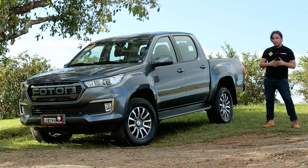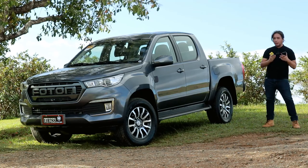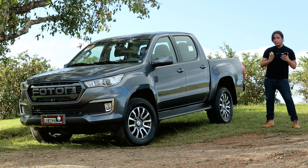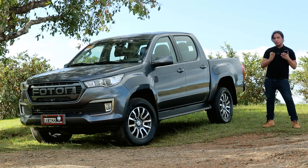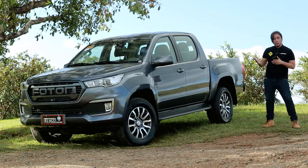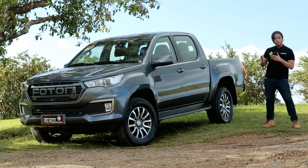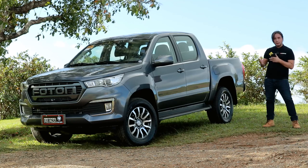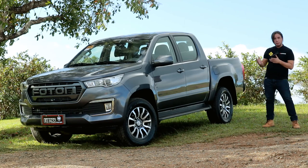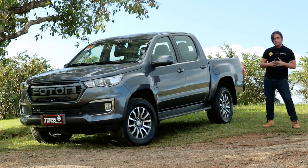Photon may be a brand that you've barely heard of, but as of 2021, they're actually one of the top 10 brands in the Philippines in terms of sales. You probably haven't heard of them because they mostly sell commercial trucks. This over here though is no commercial truck — this is the Photon Thunder. It's a pickup that will compete with the likes of the D-Max, the Ranger, the Hilux. Does Photon have what it takes to compete in the segment, and is the Photon Thunder worth your money? Let's find out.